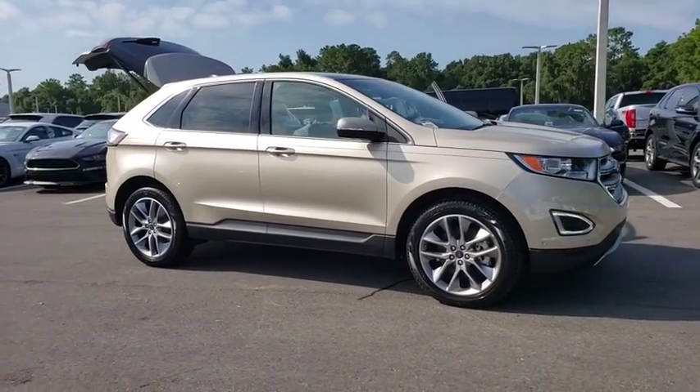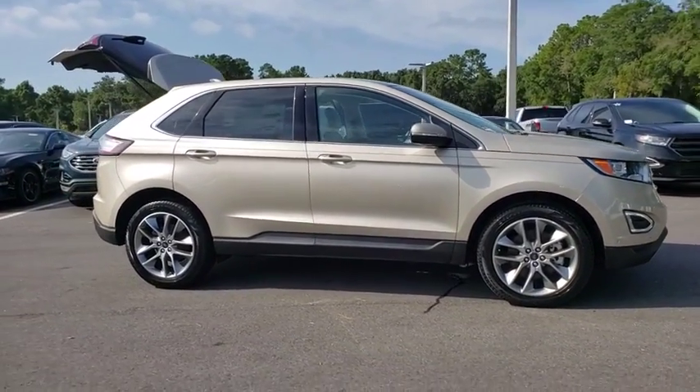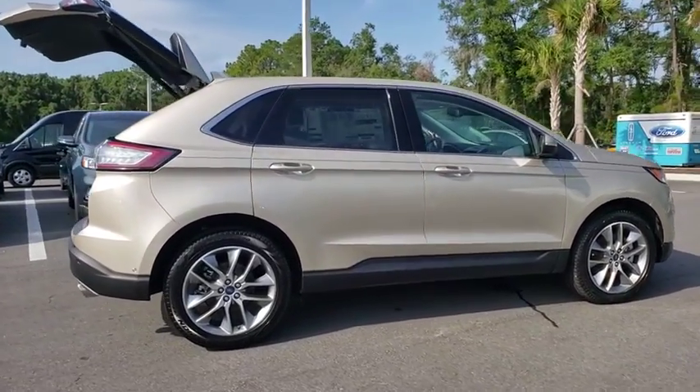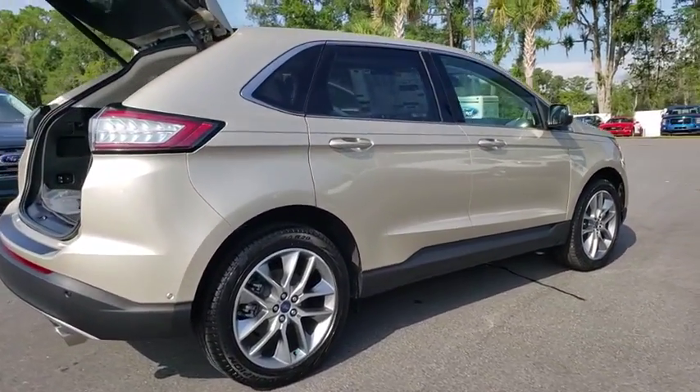We are pleased to show you the 2018 Ford Edge. Thrills with more power and MPG. Either way, you're in for an exhilarating experience with Ford Edge.